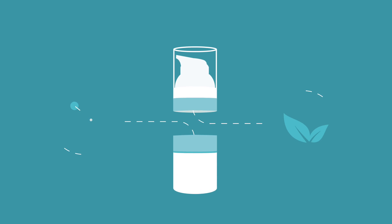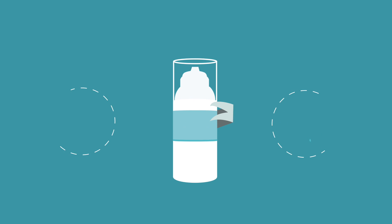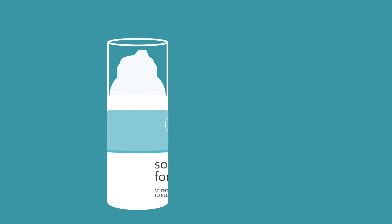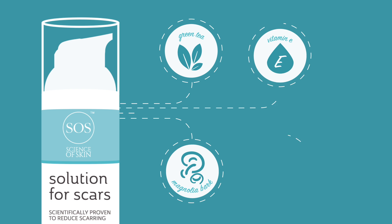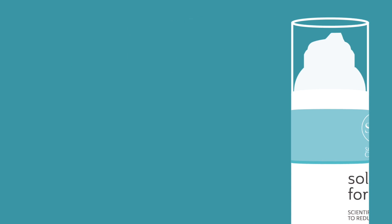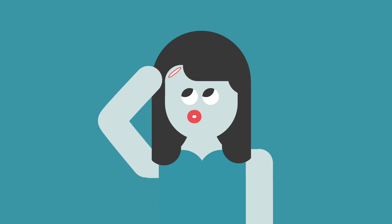Science of Skin takes the best that science and nature has to offer, and combines it with years of clinical and medical know-how, in one handy solution. Thanks to its active ingredients — one scientifically proven to shrink the worst scars by at least 40% — Solution for Scars improves the visible signs of scarring, even on old scars.